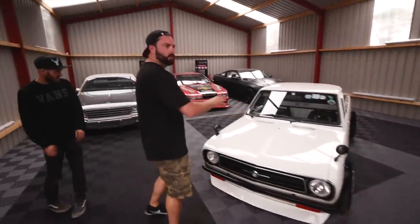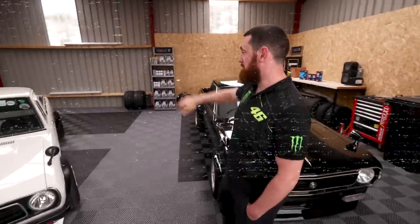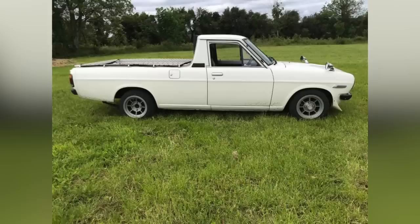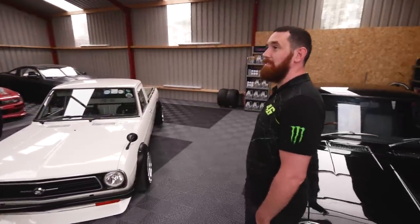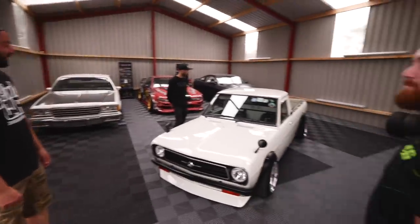Talk me through — it's got a lowered look. What did it come like? It was eight inches higher, just straight sides. There was a set of Hitachi straights on it and that was it. And then you went mental. It was actually a carpenter in Japan that owned it, so it was a work pickup. That's really, really cool.